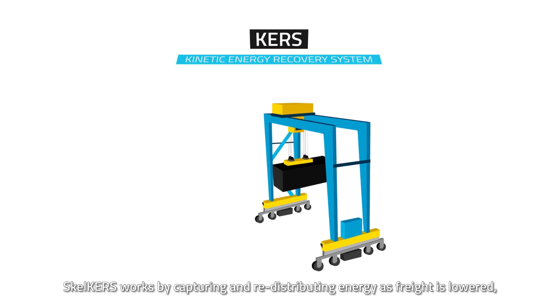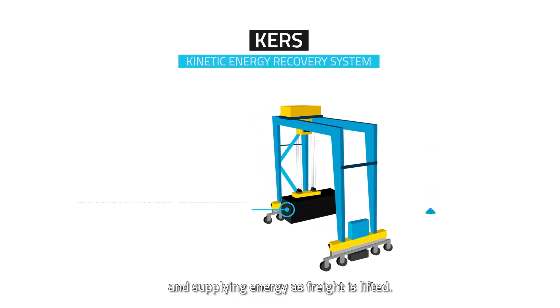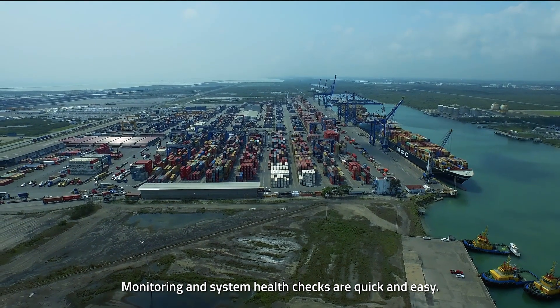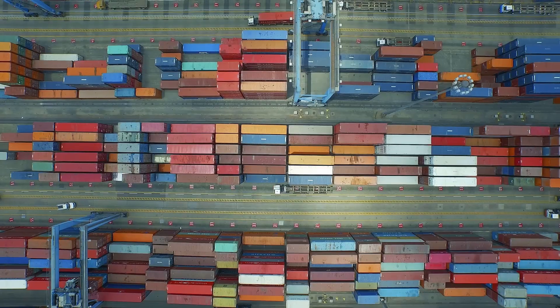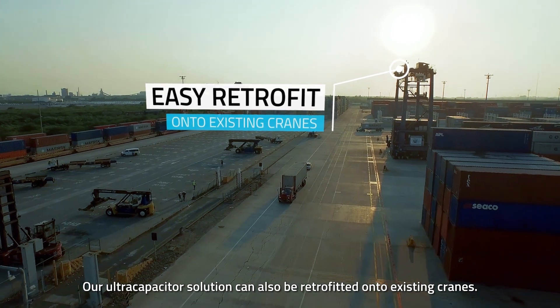SkelCRS works by capturing and redistributing energy as freight is lowered, and supplying energy as freight is lifted. Monitoring and system health checks are quick and easy. Our ultracapacitor solution can also be retrofitted onto existing cranes.